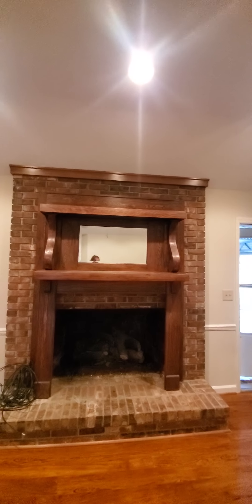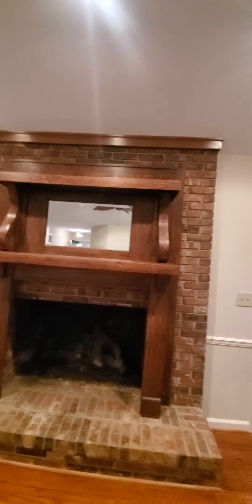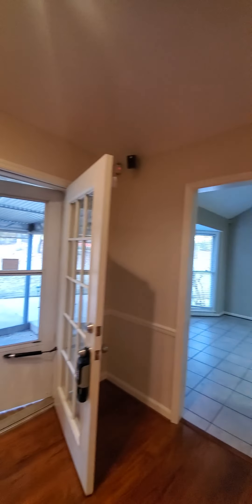Looks like we got surround sound. The paint looks good. Look at that pretty mantle — it's cozy. It's not super large, but it's not super small either. It'd be nice for a family.